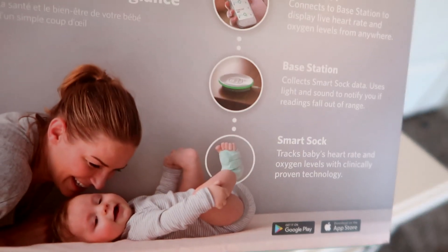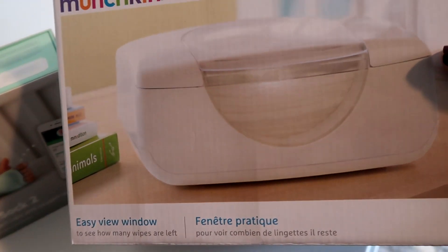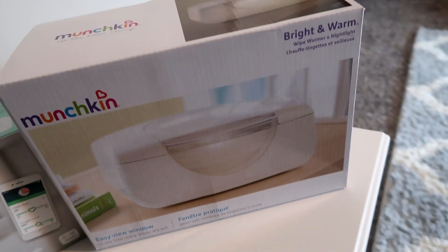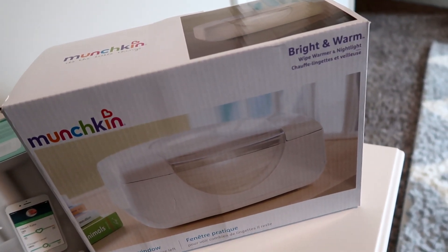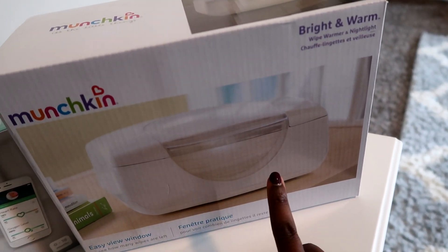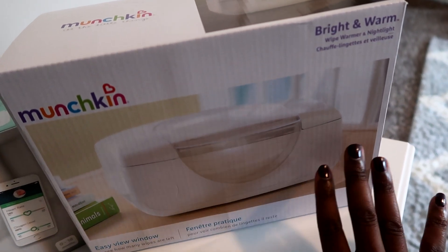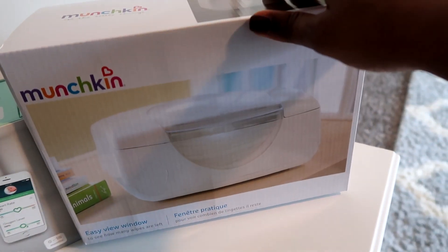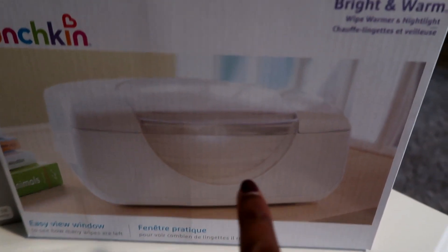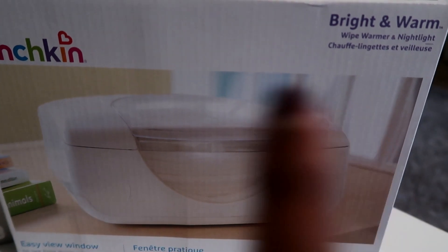We got the wipes warmer — I got that from Target. It was on sale because when we bought the car seat on Black Friday, they gave us a 20% off coupon for our next purchase, so this was one of those items. I only really plan to use the wipes warmer at night so we don't wake him up as much — instead of a cold wipe, use a warm wipe — but probably won't use it throughout the day.